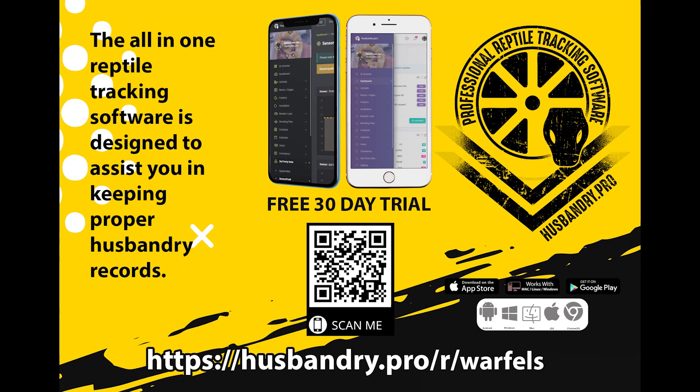If you want to use the best reptile record keeping and tracking software on the market today, scan the QR code or click our partnership link in the description down below for a free 30-day trial of Husbandry Pro. I promise you, you will not regret it.